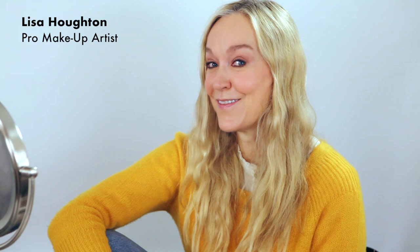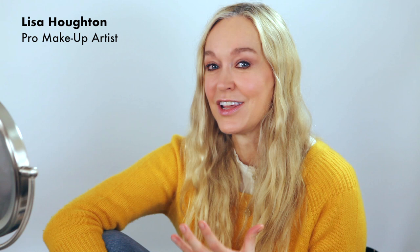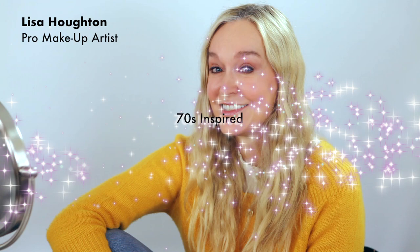Hi there, my name's Lisa Houghton and welcome to my first ever makeup video for YouTube. I'm super excited to be here. I was thinking, what should my first look be? And I thought, just do something that is really close to your heart, something that you do on yourself and that you love to wear. So a 1970s inspired makeup look — that's my thing. I love a little bit of dewy skin, a little something on the eyes, and it's really easy to do and I'm going to show you how.